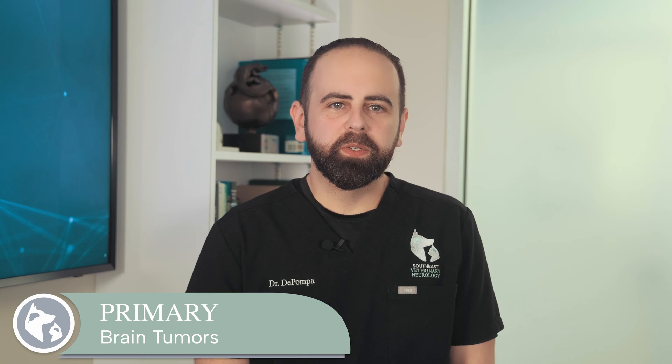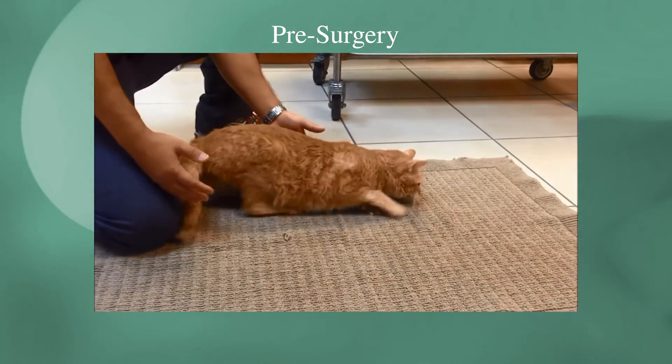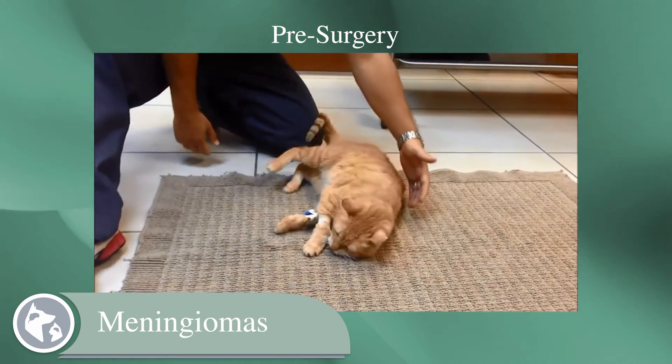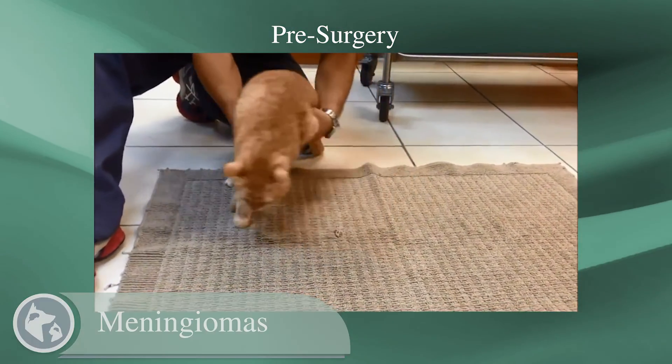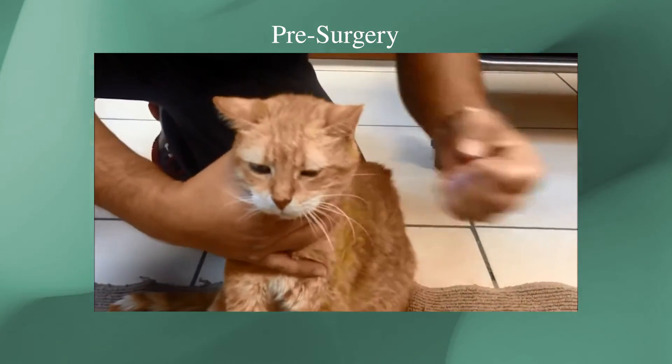Tumors that develop in the brain itself are called primary brain tumors. There are three common types of brain tumors in cats. The most common of these, accounting for three out of four brain tumors in cats, are called meningiomas. Originating in the meninges, or the coverings of the brain, they are considered benign as they grow slowly and are not likely to spread to other parts of the body.